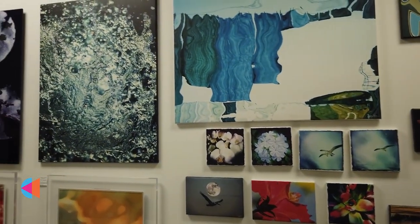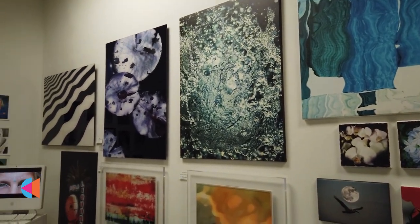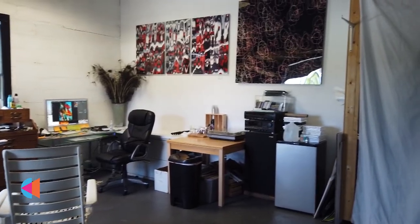My favorite thing about having a studio here is I have beautiful natural light, I love to do portraits, and I also get to hang my fine artwork and share my vision with the world.